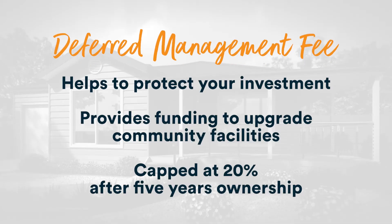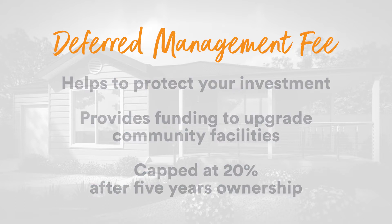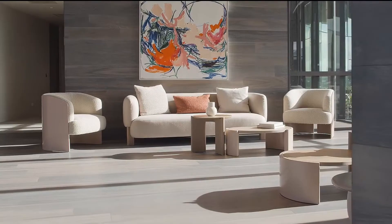One of the benefits of having a deferred management fee is that lifestyle communities have a vested financial interest in the upkeep of the community, so we will reinvest to make sure that when you do come to sell your home you're going to get the very best possible price.